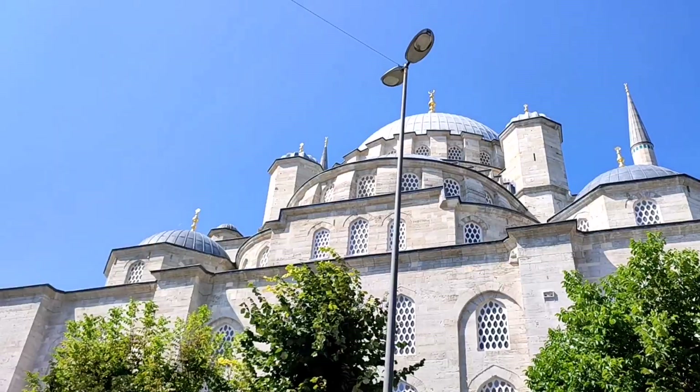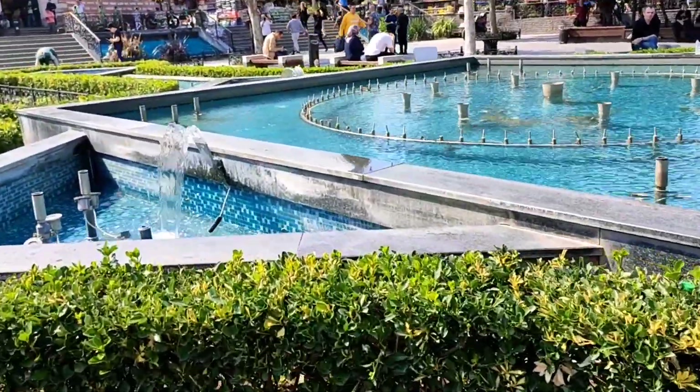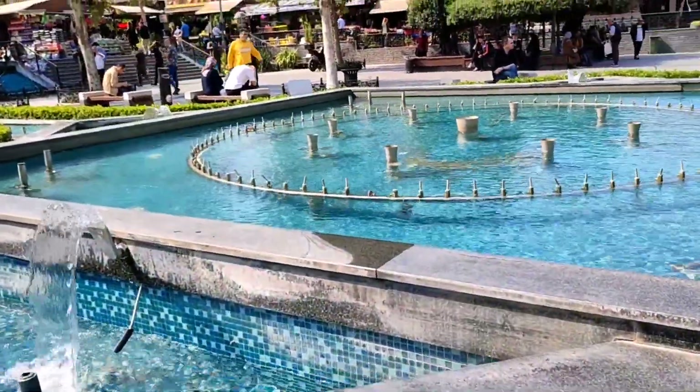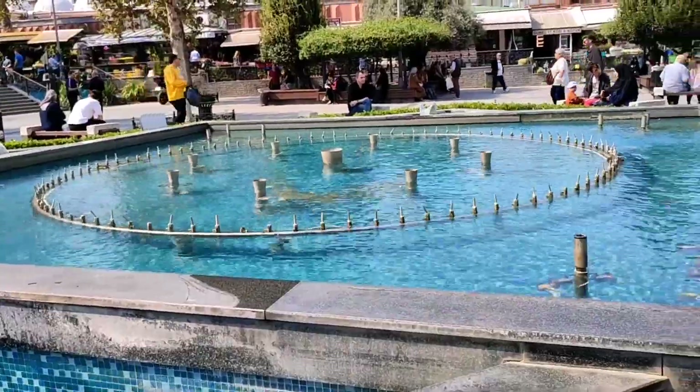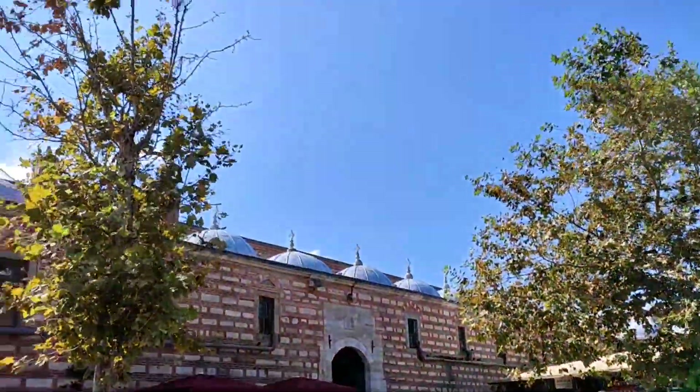We are in the area close to the Yeni Cami, and this place is the Fatih Belediyesi and Eminönü Social Tesislar. Here there's a cool environment with a water fountain, and there's also the spice bazaar that we showed in a few videos earlier.